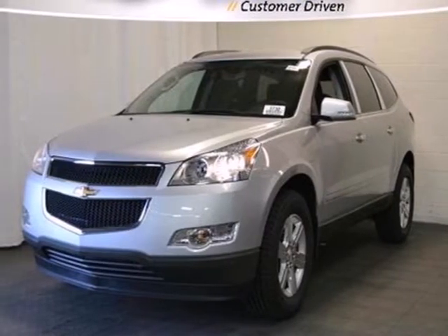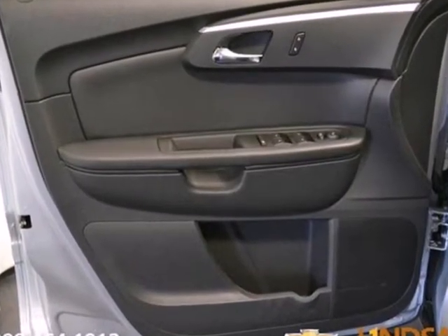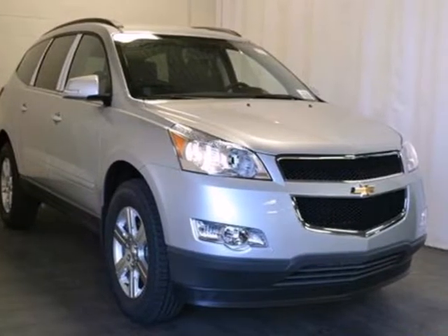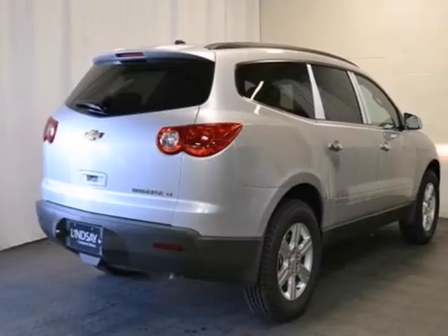It's a 2012 Chevrolet Traverse. If safety is at the top of your list, you'll love this vehicle's anti-lock brakes and driver information center. Keyless entry and the security system make sure it's easy for you to get in but no one else. The CD player and the spoiler mean you'll ride in comfort and style.